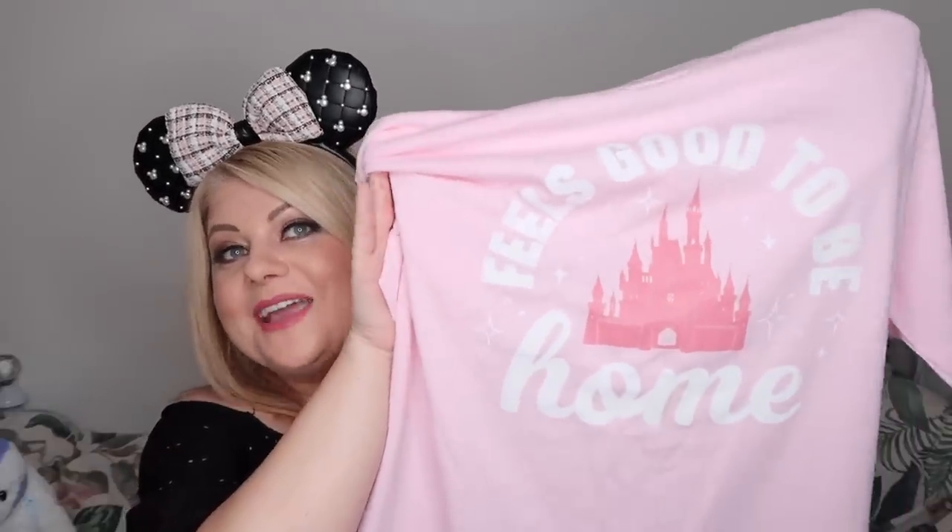First of all we have this t-shirt. I saw it at the Disney Store at MCO airport when I arrived — I didn't even go into the store but as I was walking by it was right there. It's obviously something aimed at travel restarting. I didn't see it again until the very last day, when I found it at Star Traders in Magic Kingdom. It says 'Feels Good to Be Home' and I think you know why I needed to buy this. It was an absolute must purchase at £24.99, and I got my 20% annual pass discount on it.